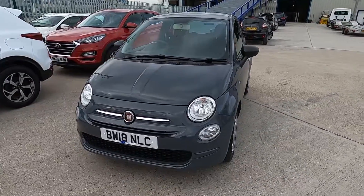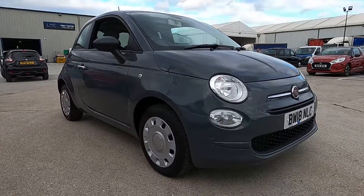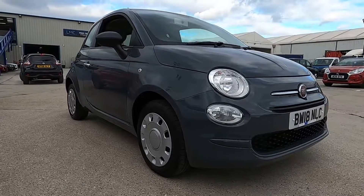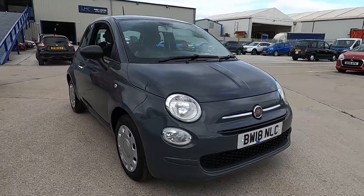Welcome to London Motor Company, my name's Sam and this is our 18-plate Fiat 500 Pop. It's done less than 15,000 miles and in this video I'm going to show you the outside and inside of the car. Later on I'm going to give it a test drive.